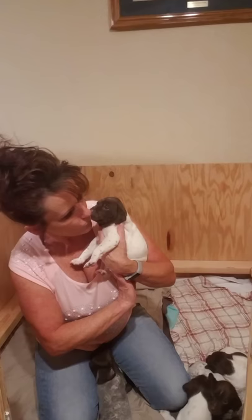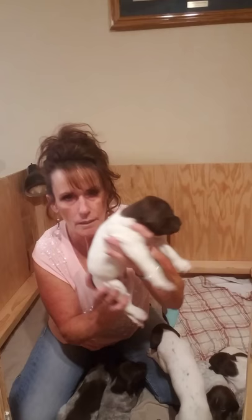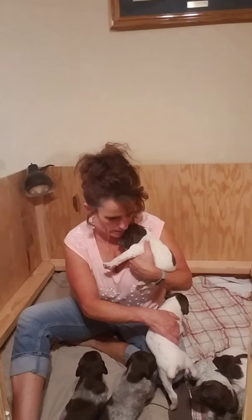Solid head — look at that belly. He's full of milk. You're a cutie, yes you are. And then I've got one more boy — four girls, four boys.